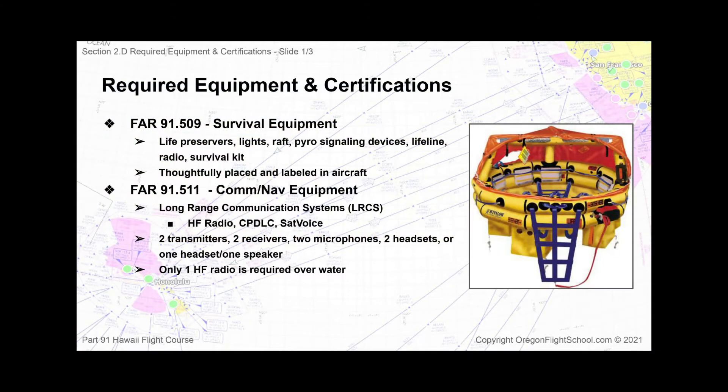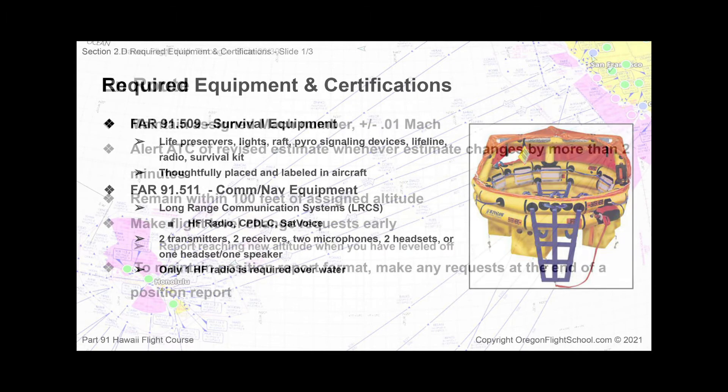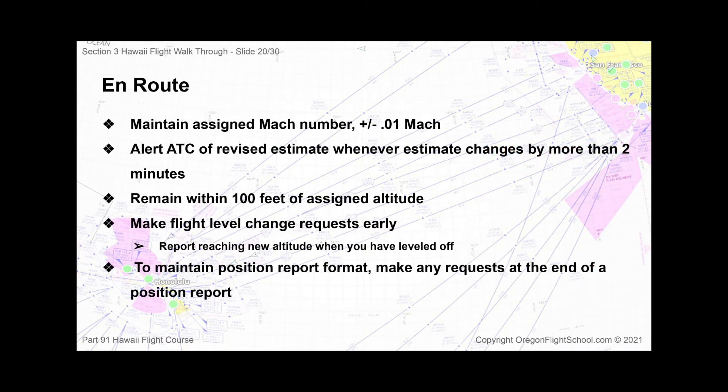This course was created because there's no other course available today that specifically covers the information one should know before flying a jet to Hawaii for the first time. Airlines and charter companies have the resources to supply specific training, but most Part 91 flight departments do not.